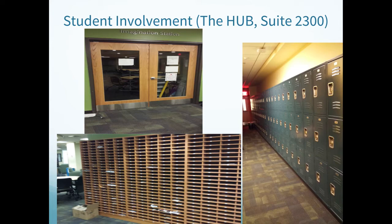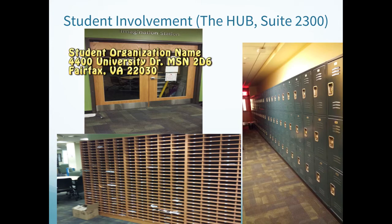Every organization has access to a mailbox in this space as well. Located in the front of Student Involvement, there are often flyers and other promotional items as well as any mail for your organization. To mail something to your mailbox, please use the following address: your student organization name, 4400 University Drive MSN 2D6, Fairfax, Virginia 22030.